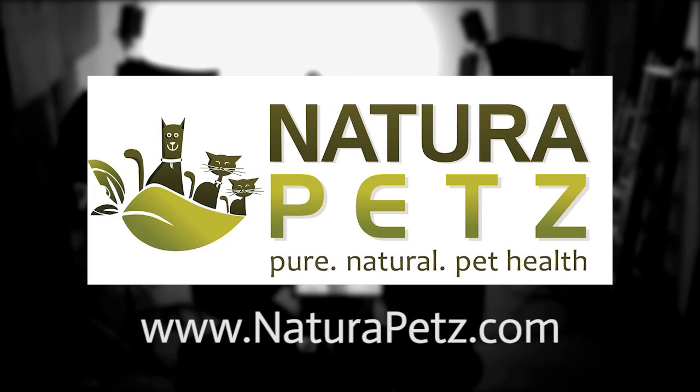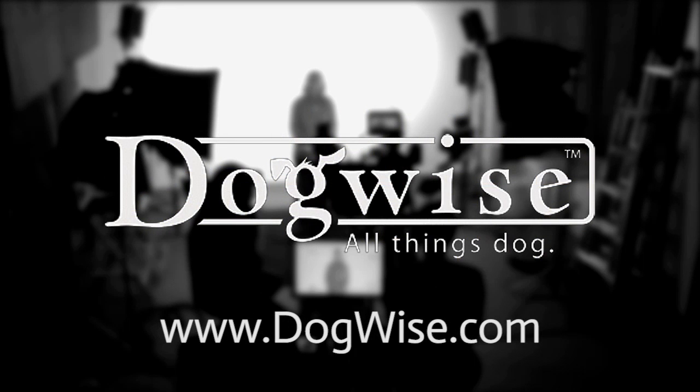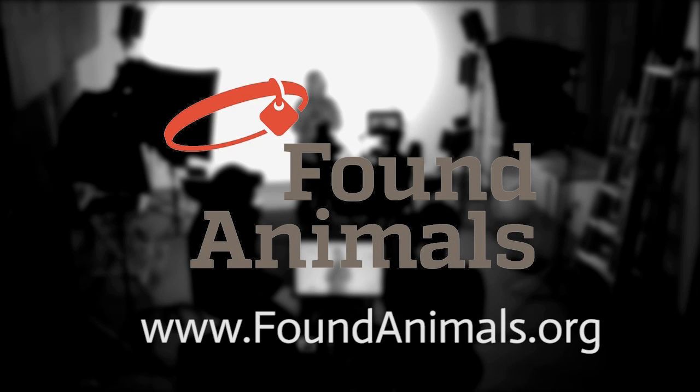Funding for PetX Talks is provided by Natura Pets — who can help you optimize your pet's health with premium organic supplements from the Amazon and Andes Mountains — visit NaturaPets.com. Dogwise Publishing: All Things Dog — for all of your expert dog book needs, visit Dogwise.com. Found Animals: working towards big ideas that advance the safety and happiness of animals in our homes, our shelters, and everywhere in between — visit foundanimals.org.